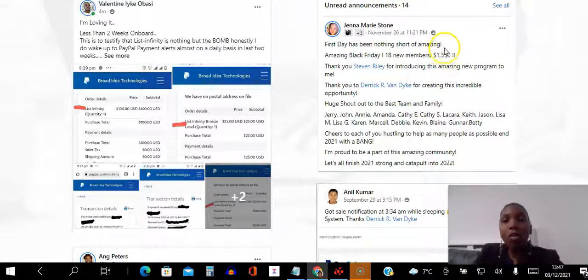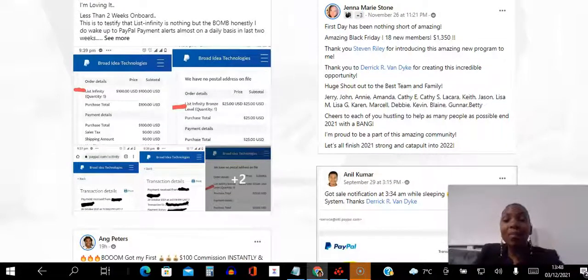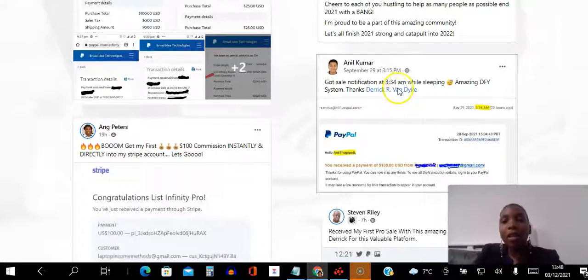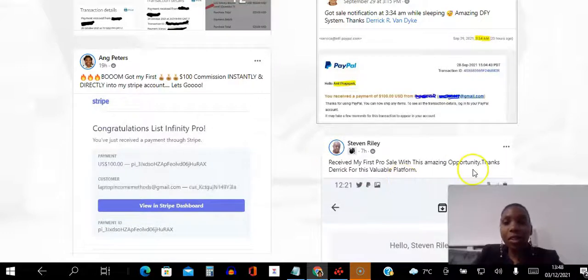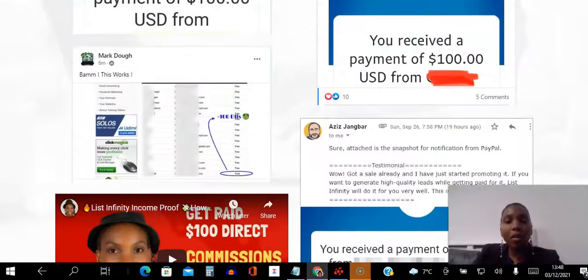$1,350 — would you spend $100 so that you could make $1,350 during the first two months of a business? That is absolutely amazing. She is doing a training on Friday the 3rd of December sharing her tips and tricks, so it would be in your best interest to join this Facebook group. You can see Anil here at 3:34 a.m. — while he was sleeping he got a notification. It's nice to wake up to money, isn't it? This is me when I got my first commission, and Stephen is absolutely crushing it too.